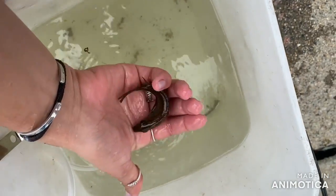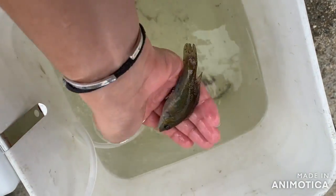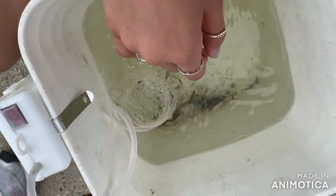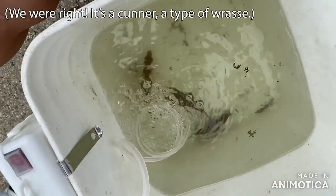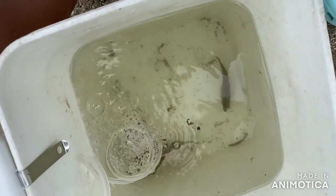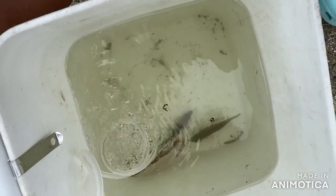We caught sea rasps — he wants back in the water! We think it's a sea rasp; we're not sure, but we caught three of them. We're going to release them soon because it's not good to keep them in the bucket like this.